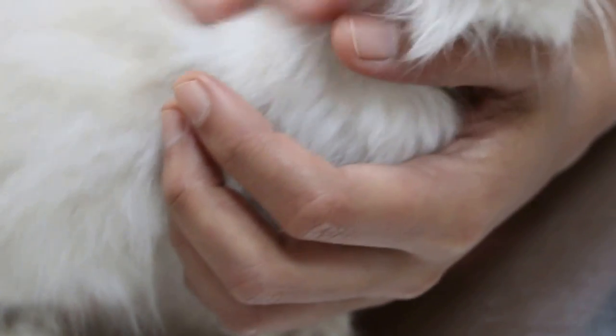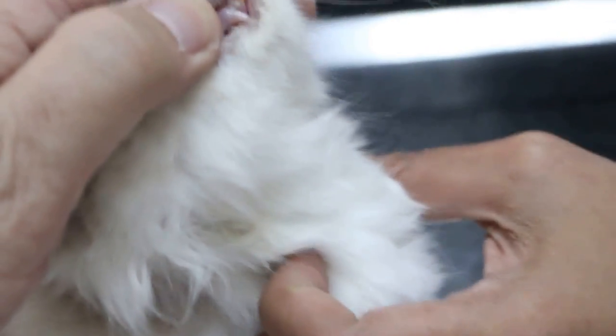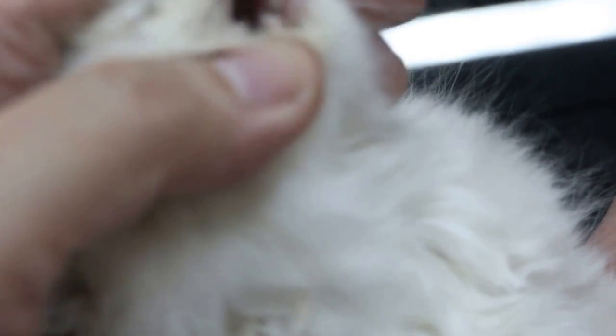We hope that the cat will be rehydrated and recovered. The tongue is very red due to dehydration — it should be a bit pinkish and more moist. It's good that she's clean. Thank you.